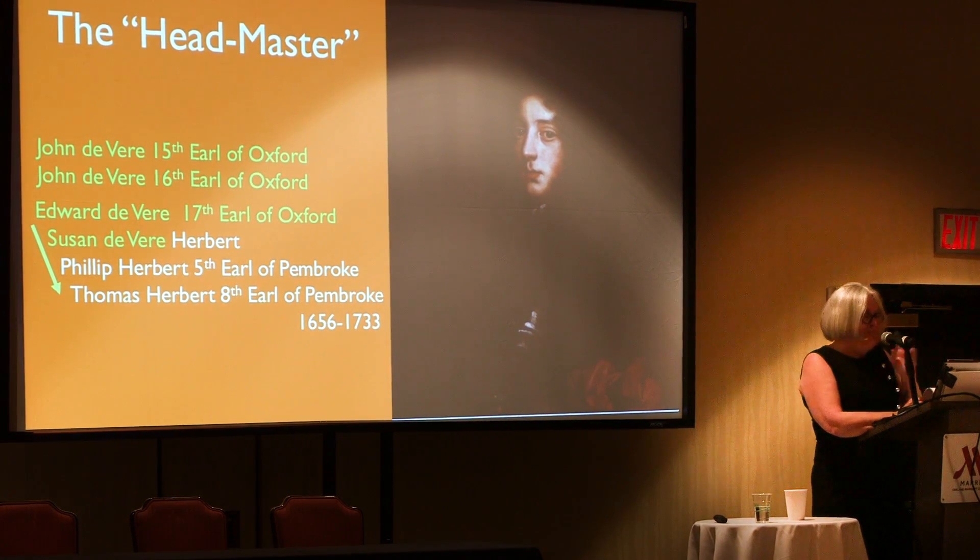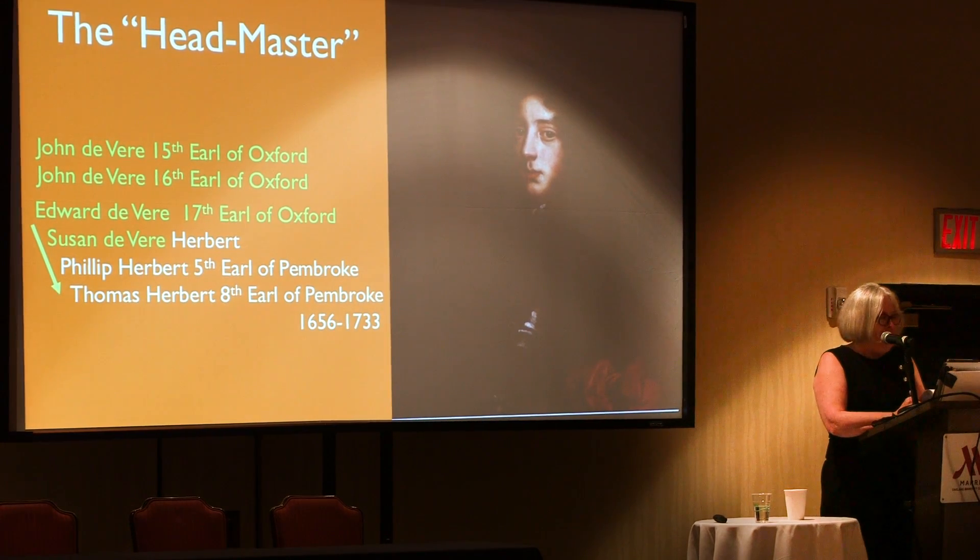Unfortunately, during Thomas Herbert's ownership, the pedestals, bases, and busts were so altered and switched around that from the modern archivist perspective there could be no real certainty today as to the source of every piece, the true name of the person figured, or its original context. So the archivists are reluctant to give any identity to them.